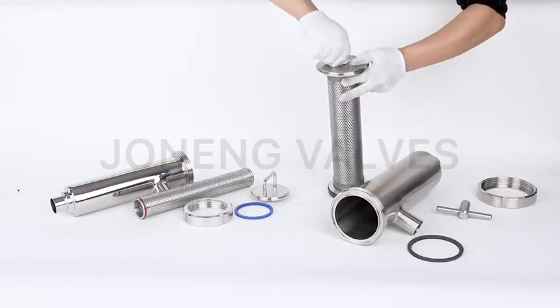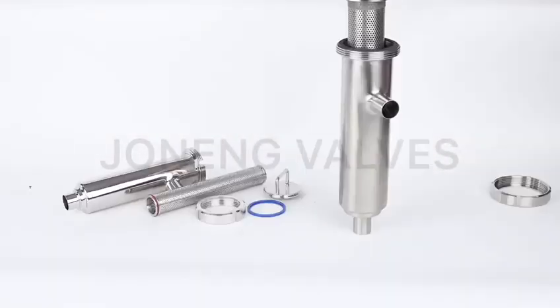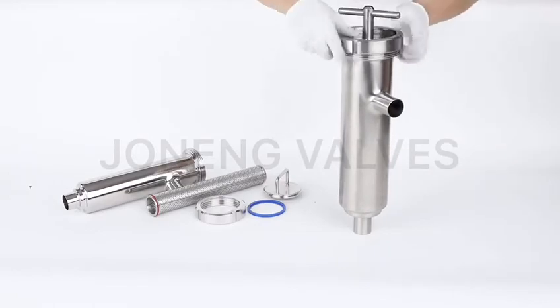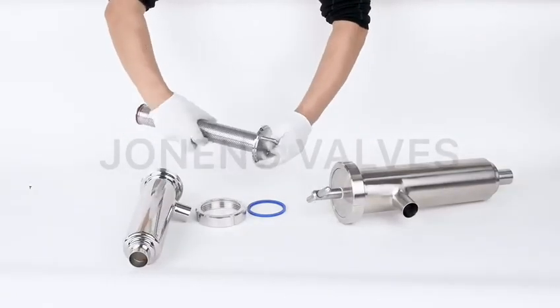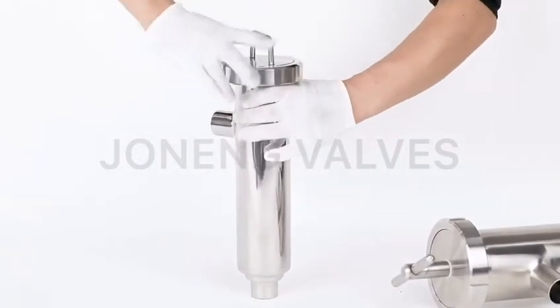These L-type strainers are widely used for tubing systems. They are flexible in assembly and easy to change the filter element, making them very easy to clean. Different filtering mesh and different connections are available, and the shape can be customized.